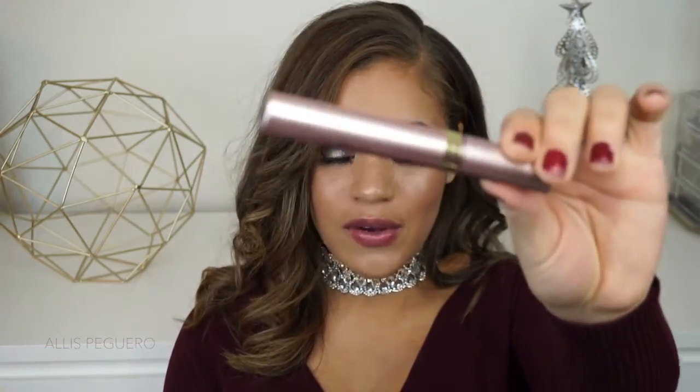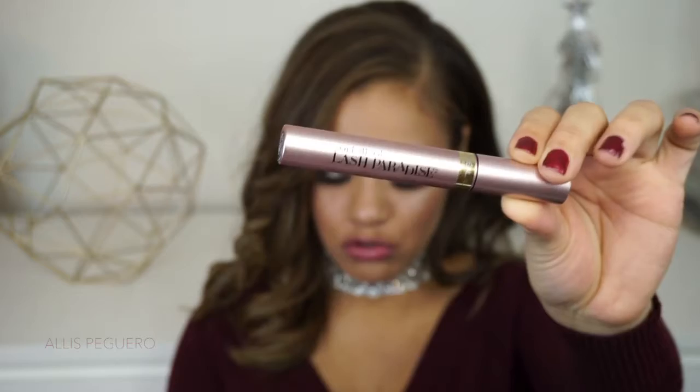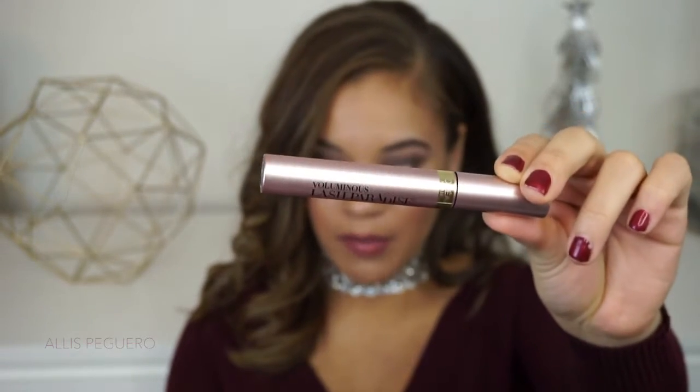I'm going to jump right in and I hope you guys enjoy. So the first product that I wanted to give a shout out to this month is this L'Oreal Lash Paradise Voluminous Mascara. You guys, this mascara is literally dreamy. It is the best mascara from the drugstore — well, definitely top three for me. It's climbed its way all the way up to top three.